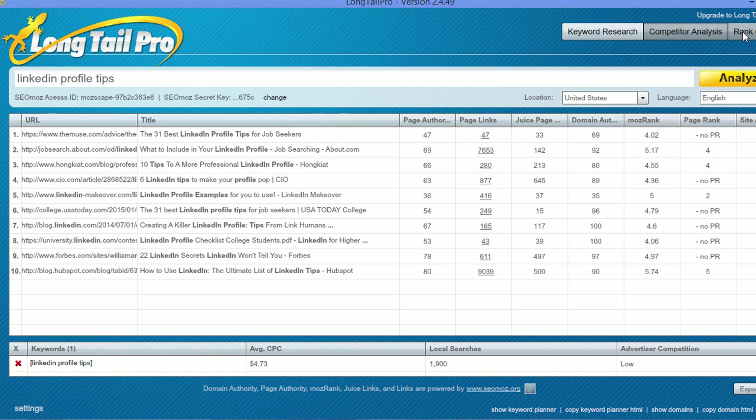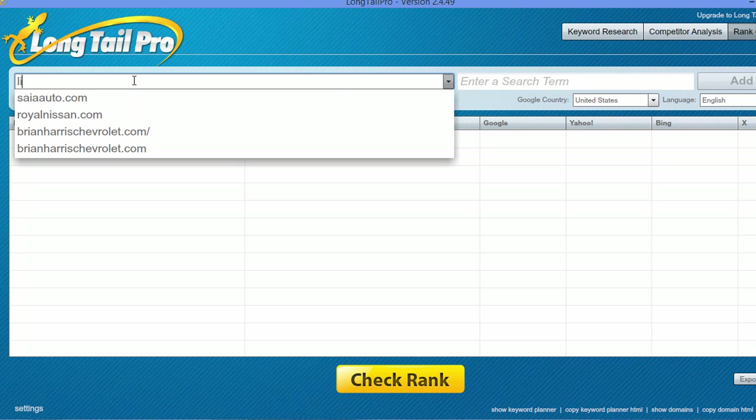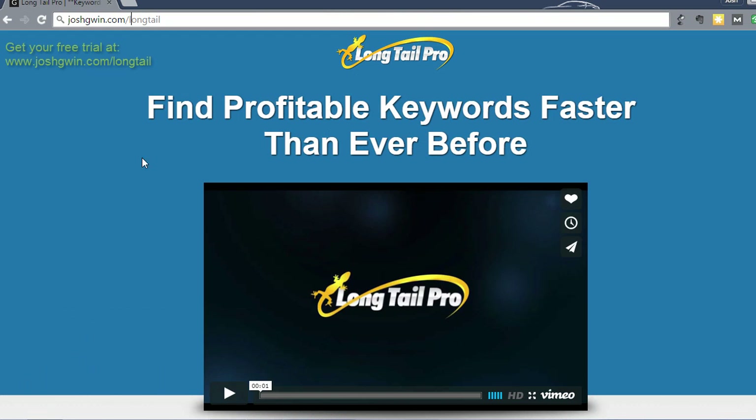With the rank checker, you can check how your site ranks for specific keywords. What you do is type in a website and a search term — let's go to a LinkedIn course I'm aware of, LinkedIn Fluence, and search 'LinkedIn profile tips.' What it does is check your rank in Google, Yahoo, and Bing for that specific search term, so you can see how your site stacks up. These are all really cool features of Longtail Pro in a product that's priced much better than comparable products.